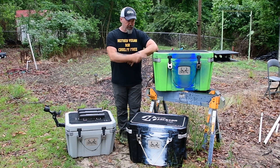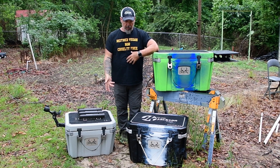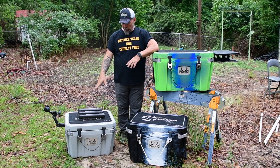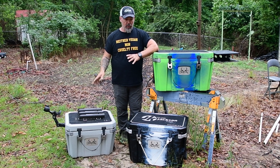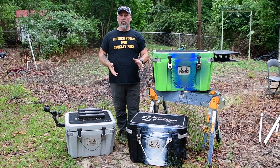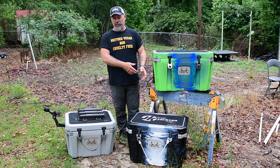This is the 35, 45, and a 55, which are the sizes that I use the most often. The 35 stays usually locked down in my boat. It's the one that we stand on the deck, we fish off of — basically a dry box. If I'm wanting to haul fish or whatever, I might take one of the other big ones that I know I'm going to be putting fish in.